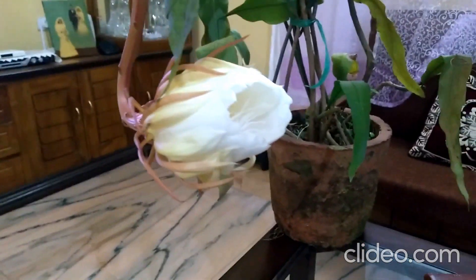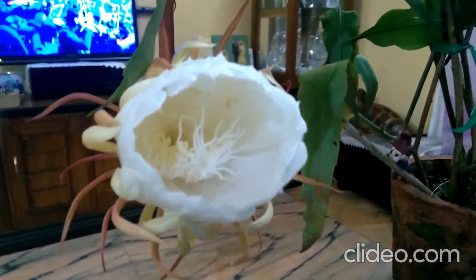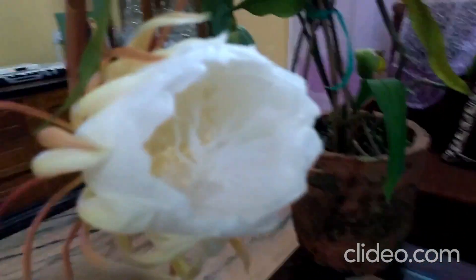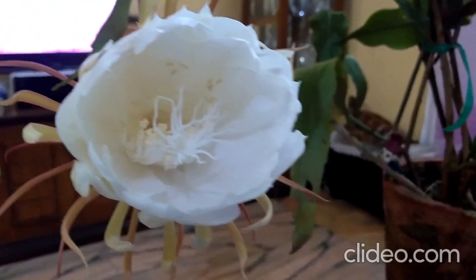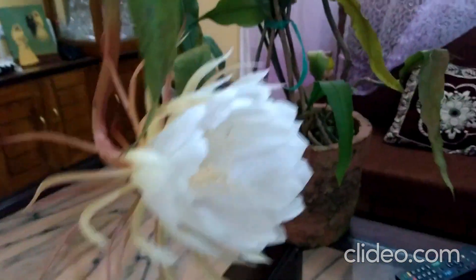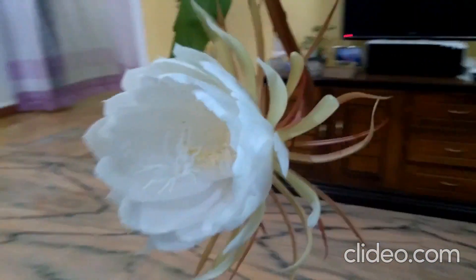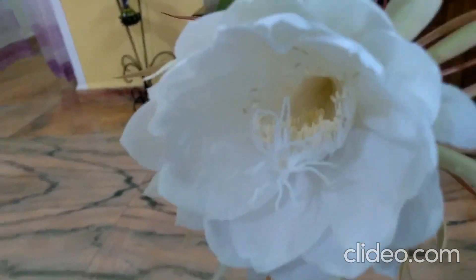The Brahma Kamal is getting bigger and bigger. It is now almost completely bloomed — you can see the petals now.